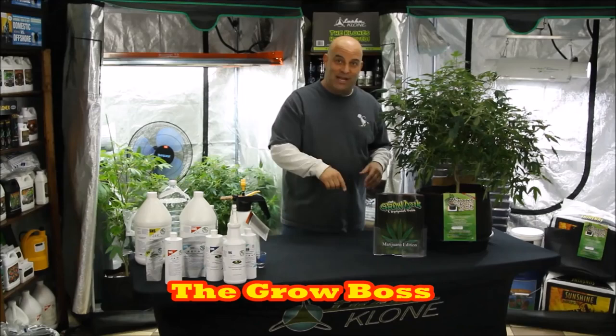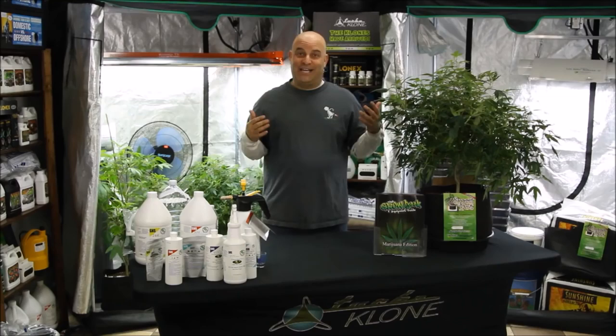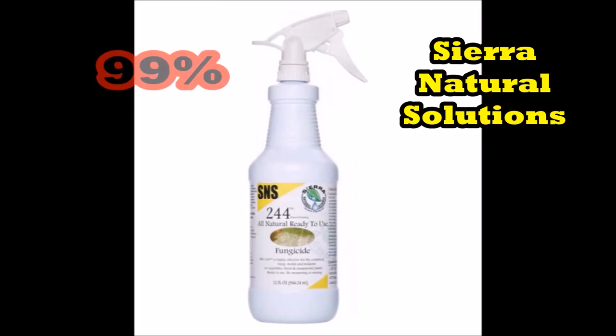Hi, I'm the Grow Boss. I run a hydroponic store, write the grow book and equipment guide, and help a thousand growers a year get started. So you know I get asked every question there is about everything, including bugs and how to get rid of them — which I can do, but first we have to figure out what bug it is. So here's what I've learned over the years.